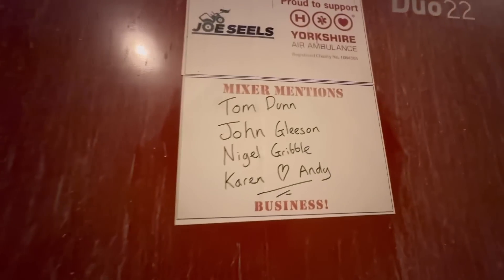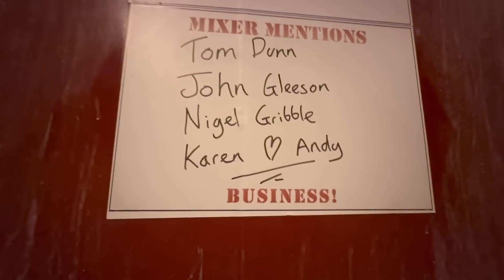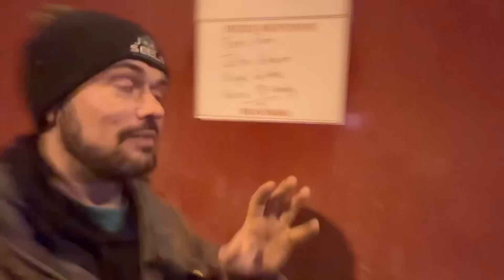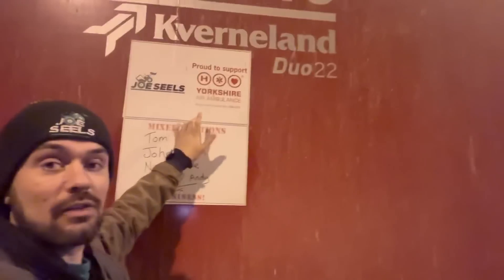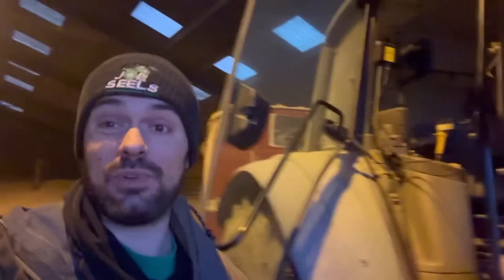We've got a real busy mixer mention today — happy birthday to Tom Dunn, John Gleason, Nigel Cribble, and of course Karen. Andy had written that and put the love out there. Business — thanks for donating, guys. Really, really great charity. Yorkshire Ambulance — we're now at £2,300 and some pounds. It takes me about five minutes a day to go and clean it, write names on, get it up, and we raise some money for charity. Thanks to you guys watching. If anybody wants to get involved, the link is in the description below — just click on that and it takes you straight to JustGiving. Money goes straight to the charity.